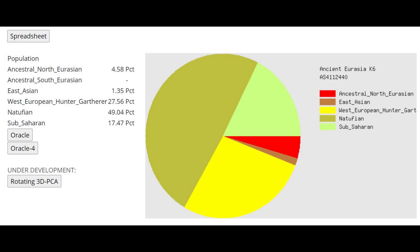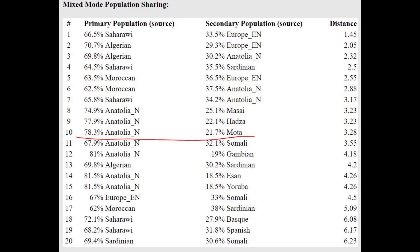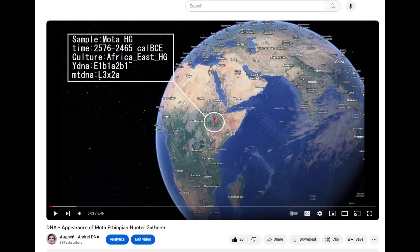This is what he scores with Ancient Eurasia K6. He's scoring 4.6% Ancestral North Eurasian, which is not a component you'd expect to find in North Africa, but it is present there. With the oracle, he's getting modeled as a mixture of Anatolian Neolithic plus Mota, which aligns with the view that Berbers can be modeled as Anatolian Neolithic farmers plus something from Eastern Africa. I've actually made a video on Mota — it's on my channel.